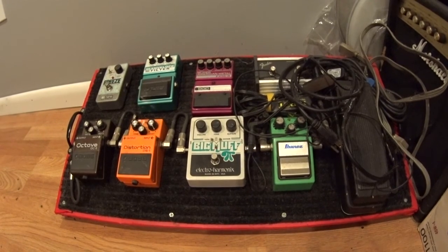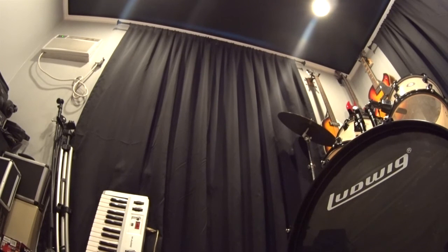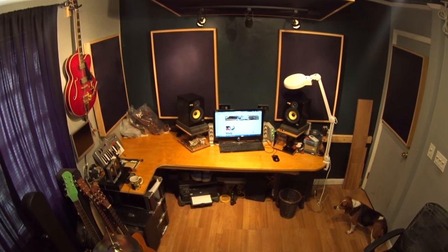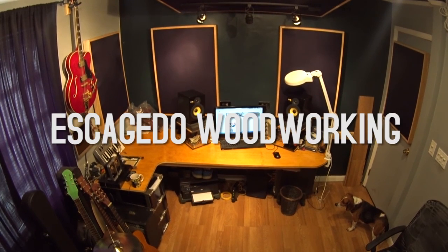Here's the pedal board I built. I also have large black curtains covering the windows — it gives the room a nice clean look with the gray walls and black ceiling. This is a space I spend a lot of my creative moments in. I hope you enjoyed the walkthrough — subscribe, like, and comment to see more from me. This is Escaheda Woodworking.